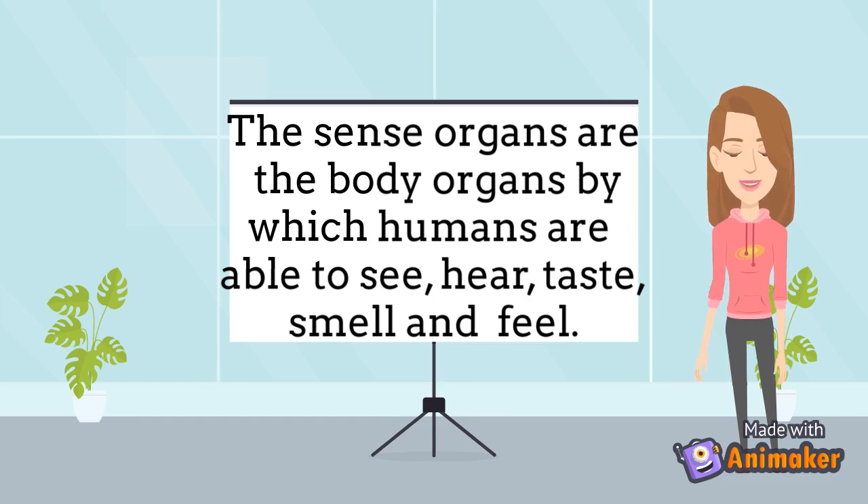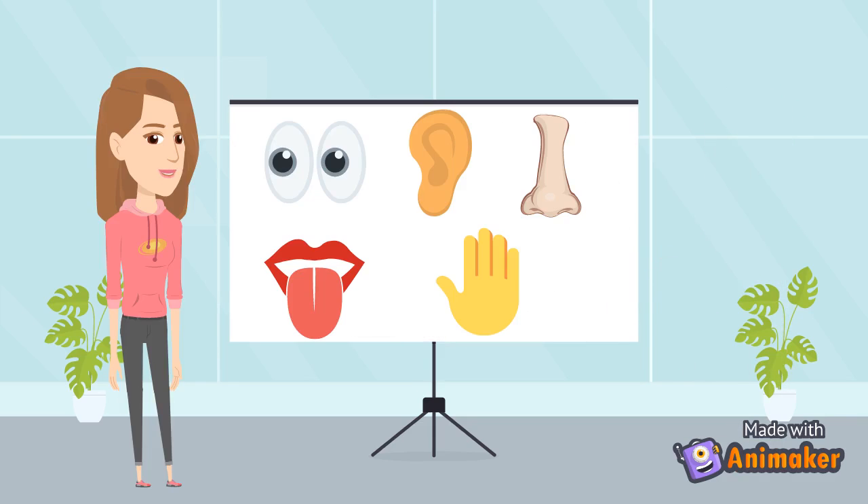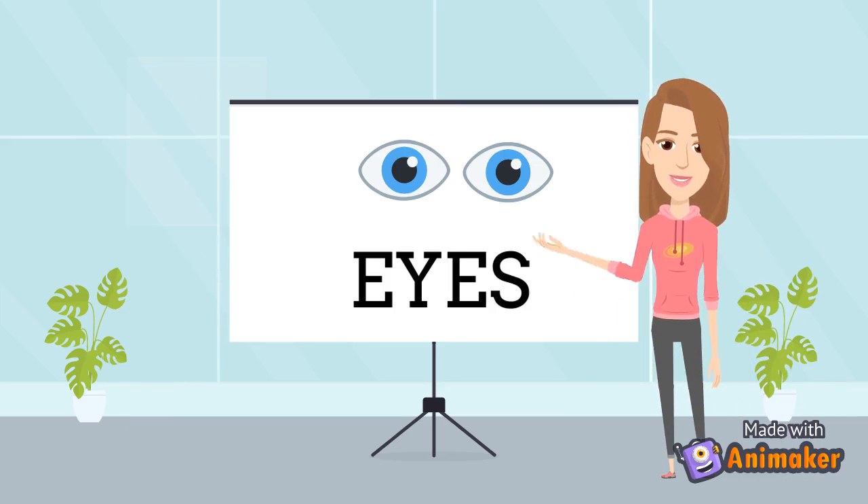Each of us has 5 sense organs that help us collect information from our surroundings. These sense organs are eyes, ear, nose, tongue and skin. Now, one by one, we will learn about our sense organs and their uses.